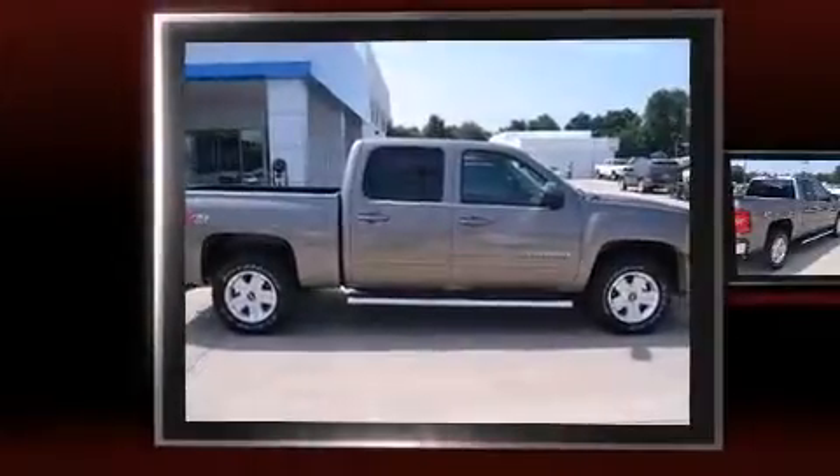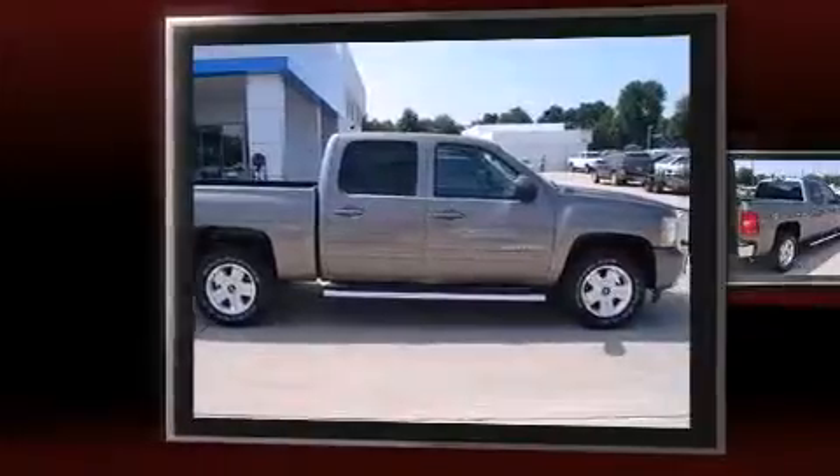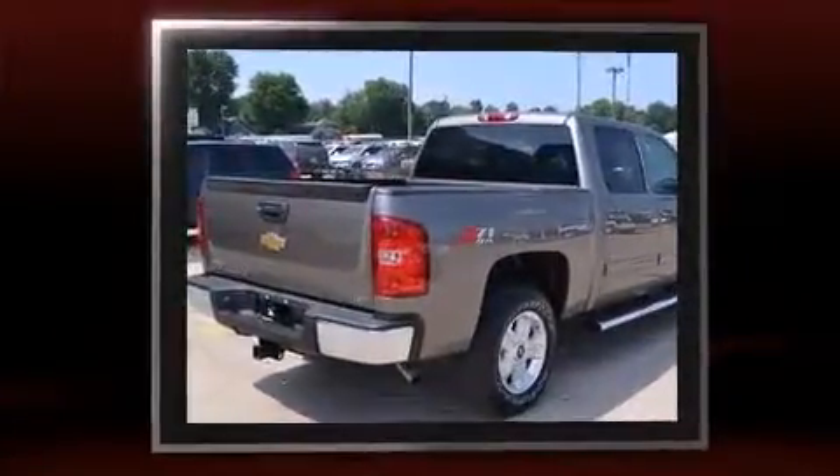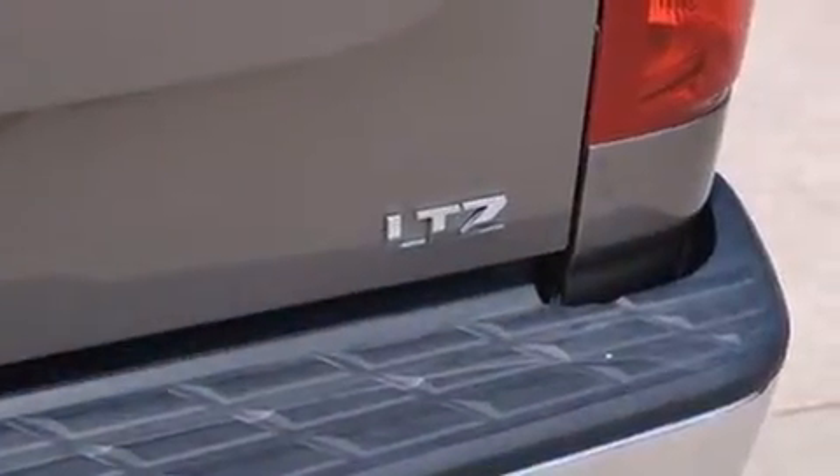Take command of the road in the 2013 Chevrolet Silverado 1500. With just over 15,000 miles on the odometer, this truck refuses to compromise. It features an automatic transmission, four-wheel drive, and a powerful eight-cylinder engine.